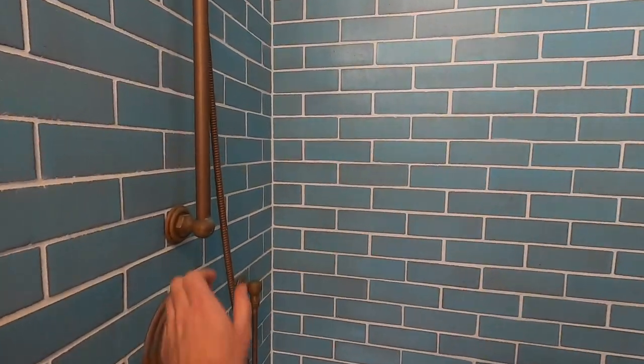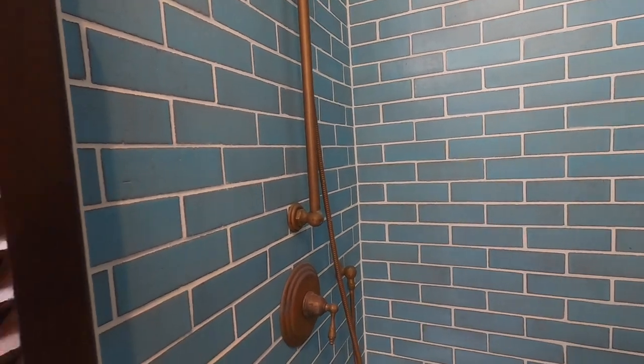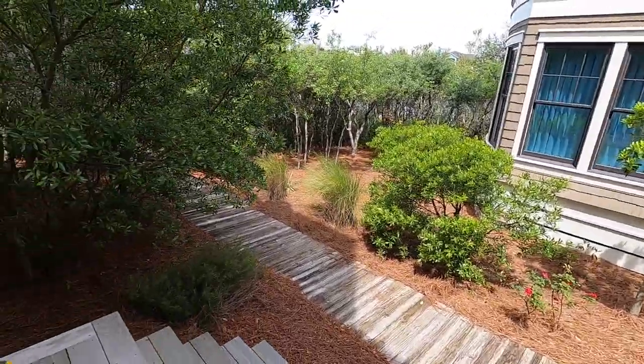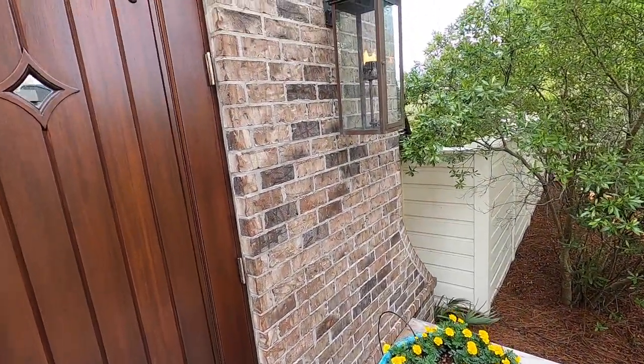Outdoor shower — I love this, it looks so authentic and is handmade. Love that. Another mahogany door — this actually goes outside to the west of the property.